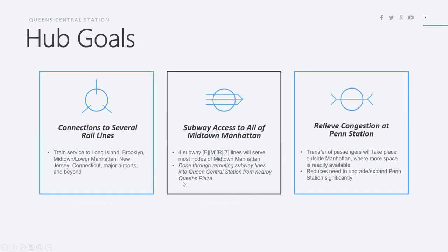The goals of this hub: it provides connections to several different railway lines with train service to Long Island, Brooklyn, Midtown and Lower Manhattan — both parts of Manhattan will be directly connected — as well as New Jersey, Connecticut, major airports, and beyond. There will also be subway access to all of Midtown Manhattan. The station will have five subway lines — E, G, M, R, 7 — and four of them will connect to most nodes of Midtown Manhattan. This is done through rerouting the subway lines into Queens Central Station from nearby Queens Plaza, increasing the incentive for people coming from Long Island or the New Haven line to connect at Queens Central and go more directly to their final destination.